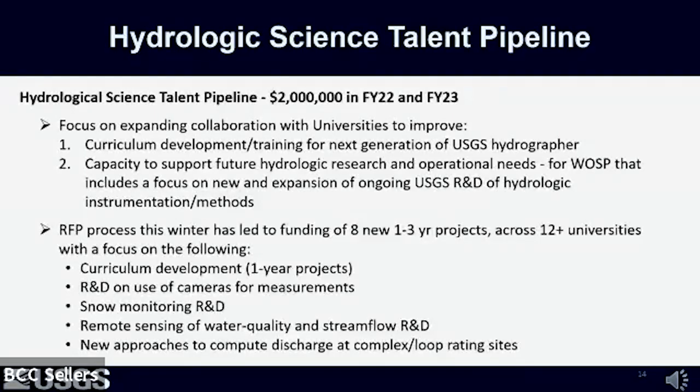The request for proposals this past winter to distribute FY22 and FY23 appropriations led to funding of eight new one-to-three-year projects across over 12 universities. Should we receive the Hydrologic Science Talent Pipeline appropriation in an eventual FY24 budget, we will issue a new RFP, although we will not be able to fund as many projects this round since some projects will require a third year of funding.